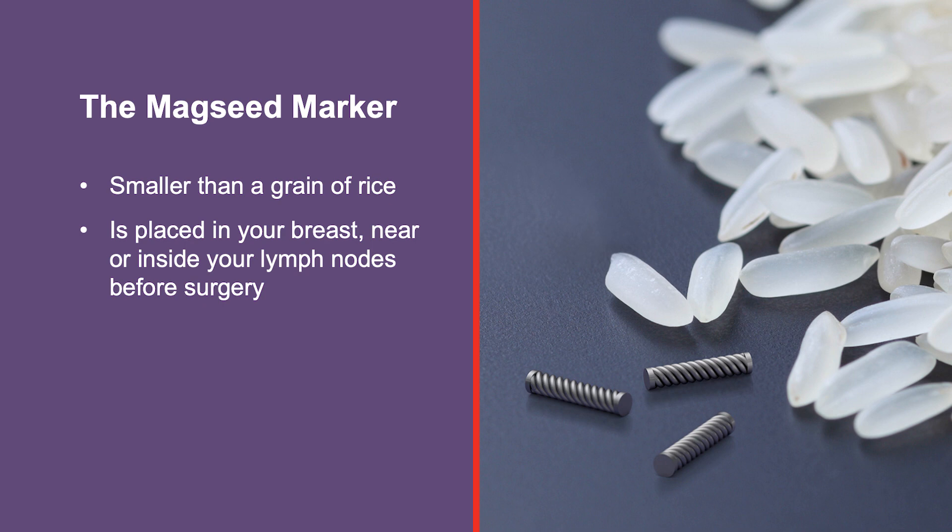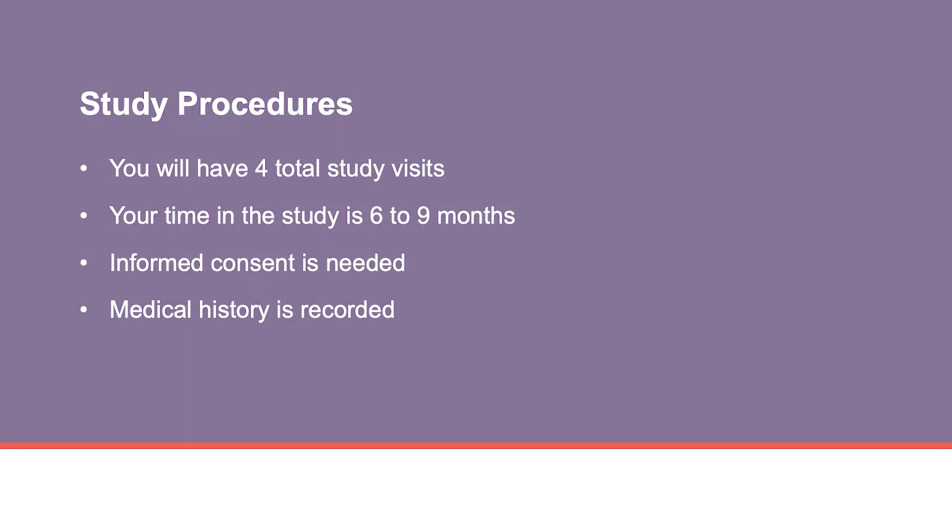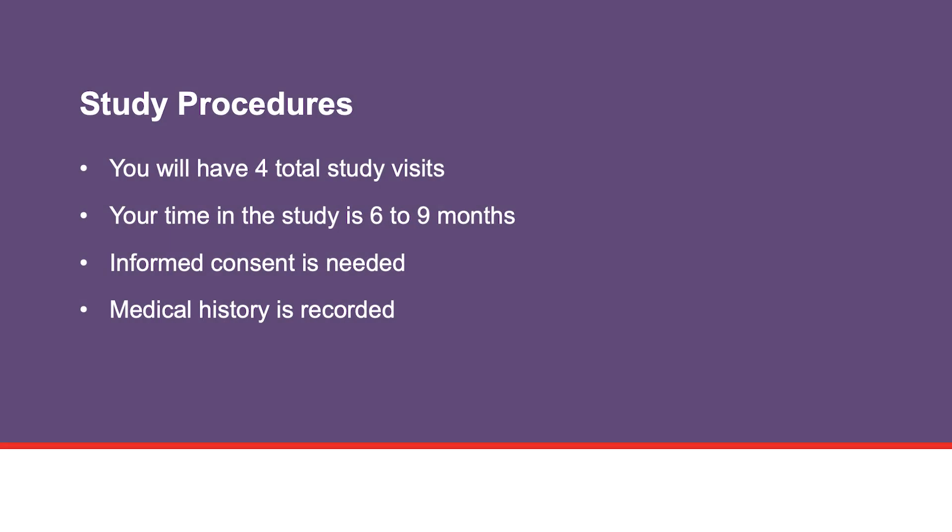The Magseed Marker is placed in your breast near or inside your lymph nodes. During surgery, your surgeon scans your lymph nodes with a handheld device. The device uses a magnetic sensor to find the marker. If you are eligible and decide to take part in this clinical trial, you will have four study visits. Your visits will take place over a period of six to nine months.